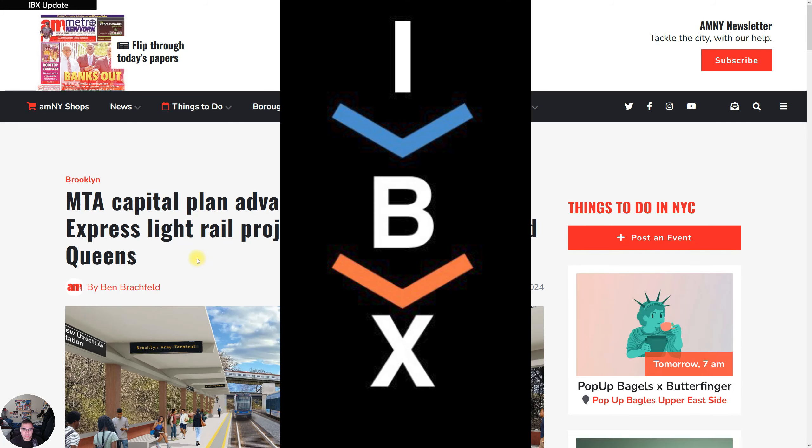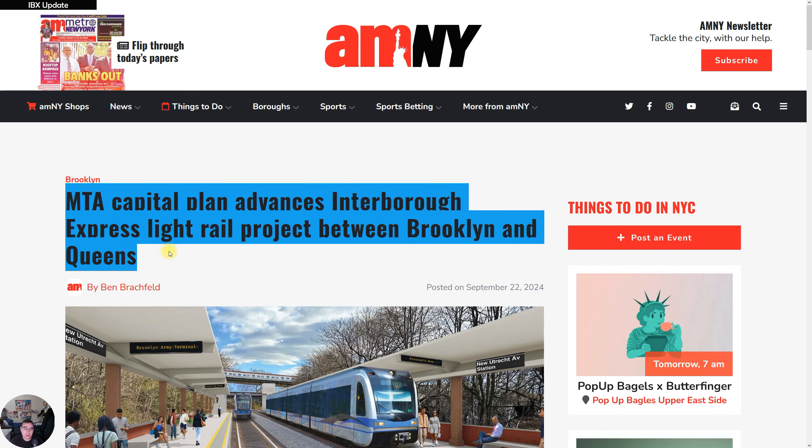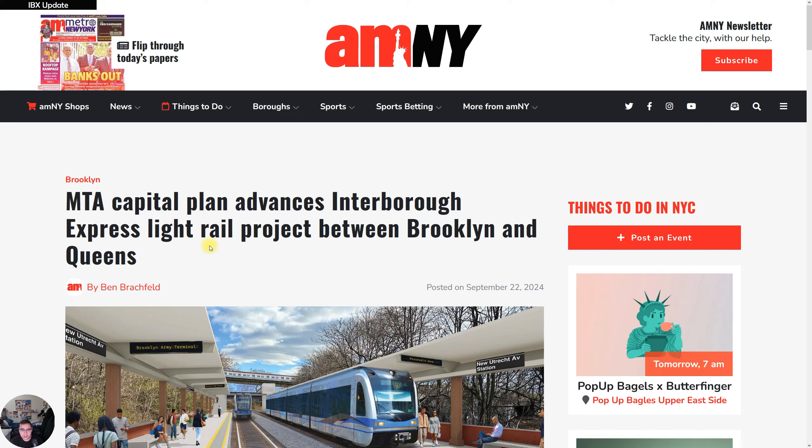We have an update regarding the IBX. As you can see at the top of this article, the MTA capital plan — the 2025-2029 capital plan — will advance the IBX light rail project, which will link both Brooklyn and Queens. This is supposed to be a very important project for both boroughs.